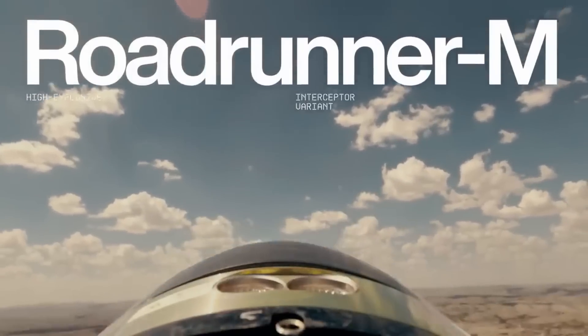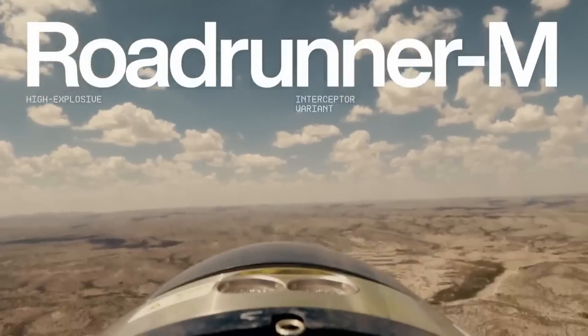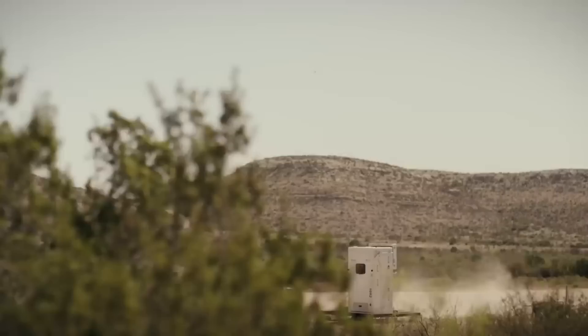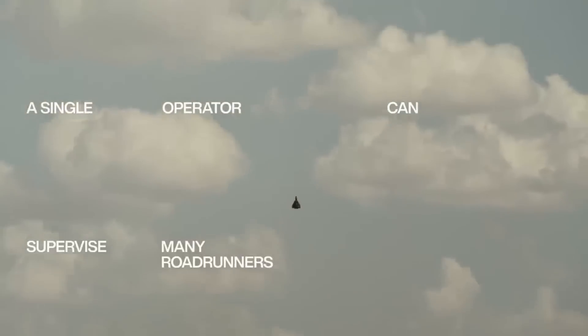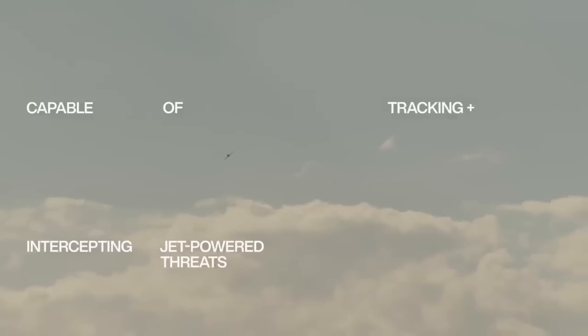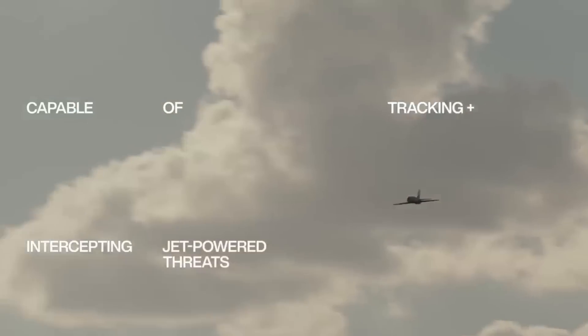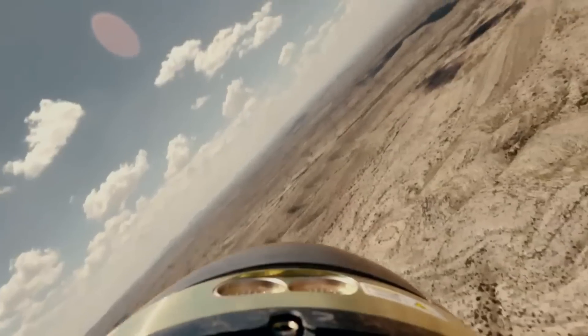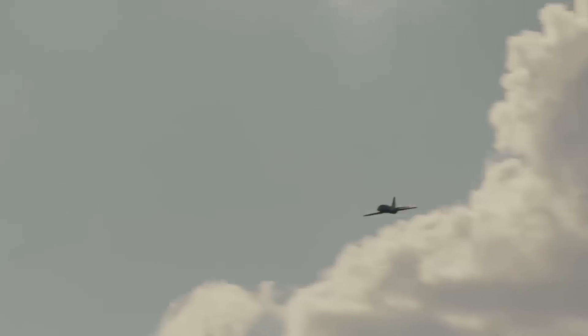It is a cost-effective option because it can return to base safely for reuse if interception isn't necessary. Thanks to the Roadrunner M's cutting-edge AI and autonomy, a single operator can keep tabs on numerous units at once. Its modular payload system guarantees agility and versatility in the face of future threats, permitting a variety of mission scenarios. One Roadrunner M is expected to cost somewhere in the low hundreds of thousands of dollars.